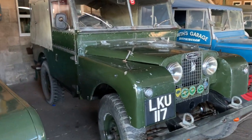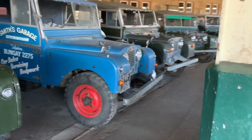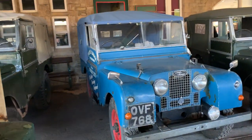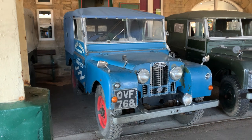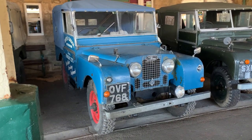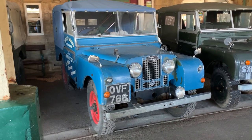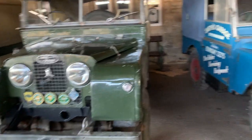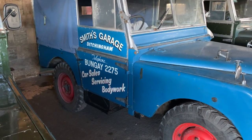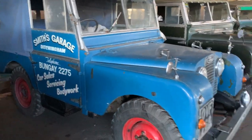The 86-inch Series 1. This is cool — I'm really liking this one. Not seen this one before. It stands out well because it's in blue with red wheels. A lovely late 80-inch model there, and obviously it's been used at a garage at some point. You've got the sign-written door there — Smith's Garage, Ditchingham. It's got all the sign writing on it, always nice to see.